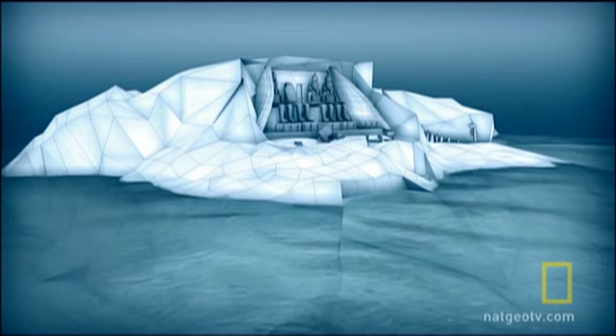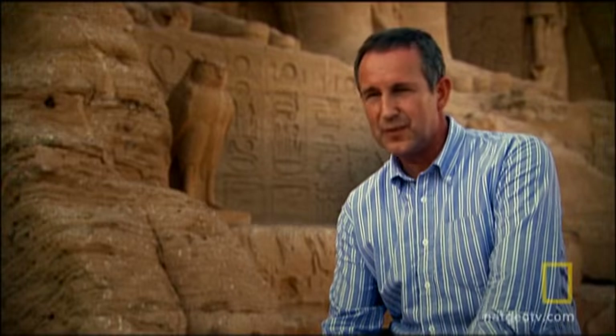The difficulty with moving Abu Simbel is that you have a huge cliff above the temple itself, extending 60 meters back into the rock — a huge footprint — and to attempt to move all of that in one piece is a major exercise.